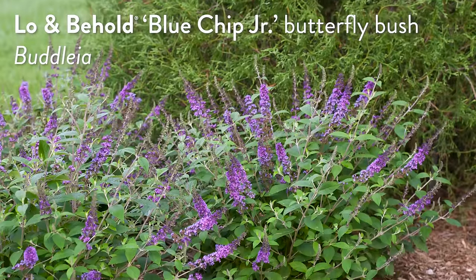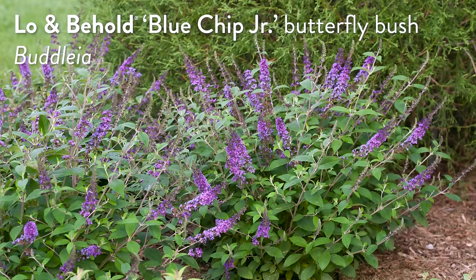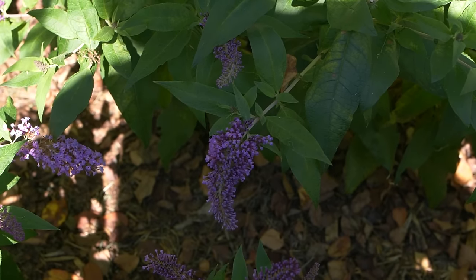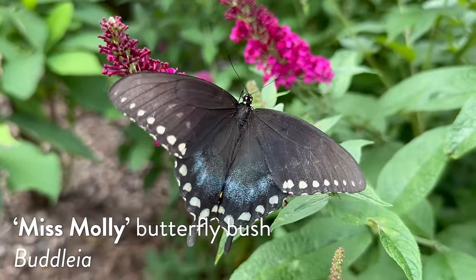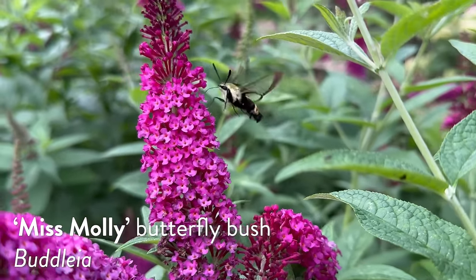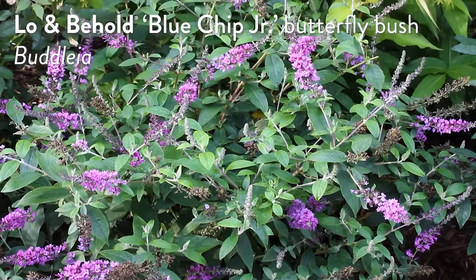I love that plant. Butterfly bushes, Buddleia, get all the attention for attracting butterflies — it's right there in the name. They do attract butterflies, but the same reasons butterflies are attracted are the same reasons beneficial insects would be attracted: numerous small flowers, a very high pollen and nectar count. The great thing about adding a butterfly bush — focusing specifically on Lo and Behold Blue Chip Junior — is that they flower for months.